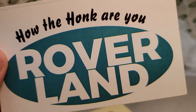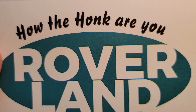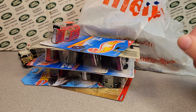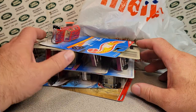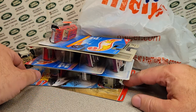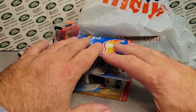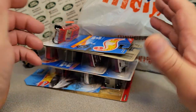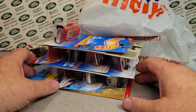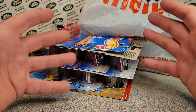Hey, how's it going? Welcome to Roverland — this is your friend Daniel, and have I got an unboxing for you! Some of it's not really in a box, but it's Unboxing Saturday, so welcome, welcome, welcome. This is Roverland, your friend Daniel — anything and everything Land Rover.